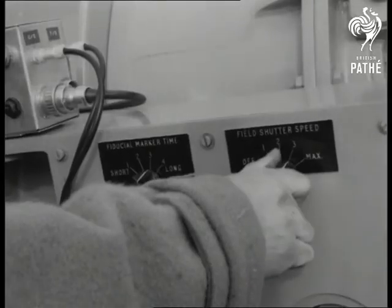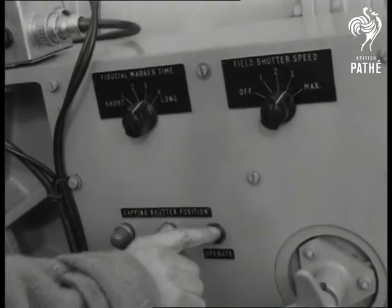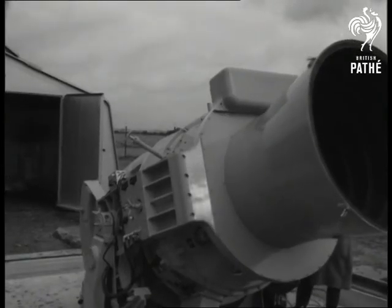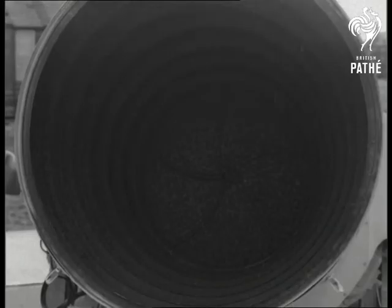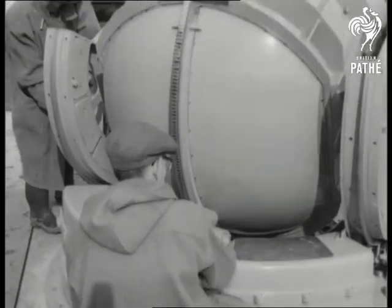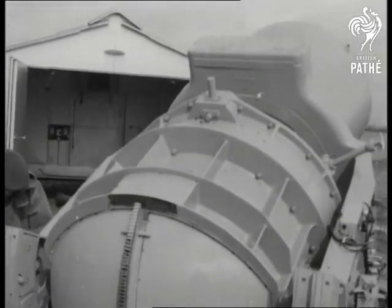The speed of the camera shutter can be adjusted to give the required exposure. Excellent pictures of the satellites have been obtained by this camera, all adding to man's knowledge of outer space.